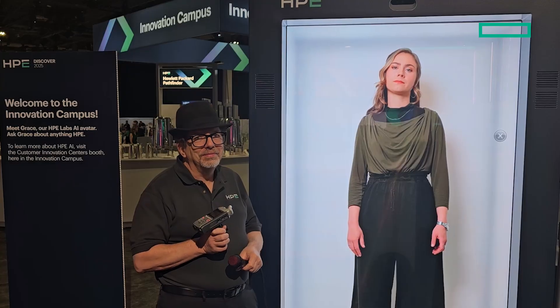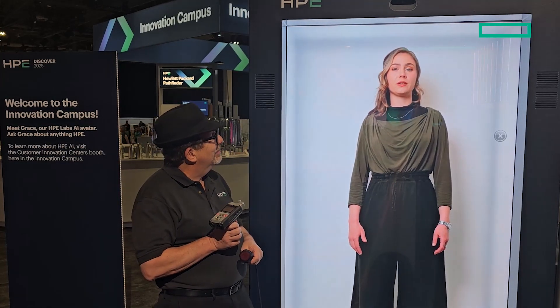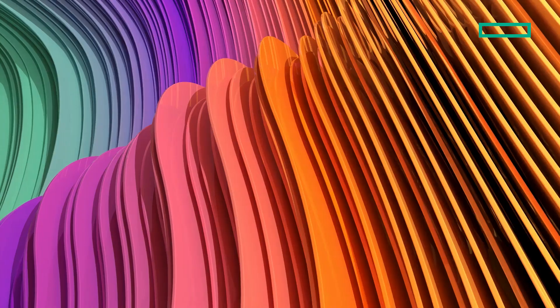Grace, thanks for your time in answering my questions today. It was my pleasure to chat with you. I'm glad I could help answer your questions about HPE Morpheus VM Essentials. Have a fantastic day at HPE Discover 2025. Here's a link back to HPE.com where you can get a free trial version of VM Essentials and learn more by clicking the overview tab on the top of the page. Here's a video with one of our founders where you can learn a lot more. And click this button so you don't miss another video on our channel.